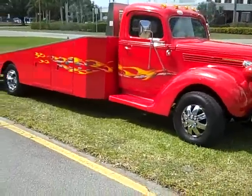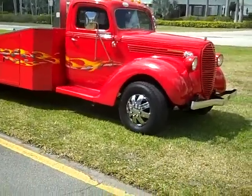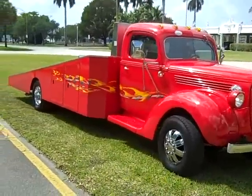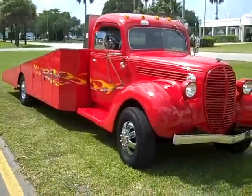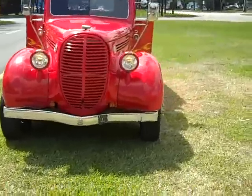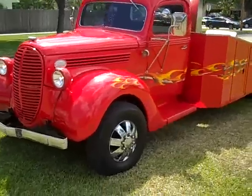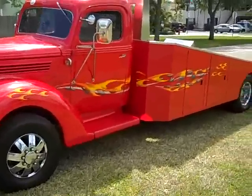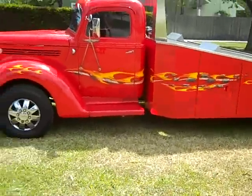This truck was filmed in a series called South Beach Classics on the Discovery Channel. They were using this truck to film classics and it was transporting vehicles.